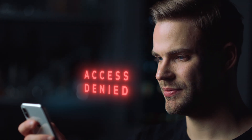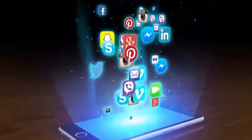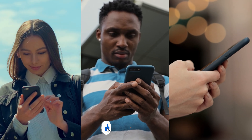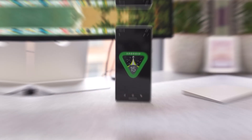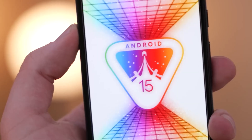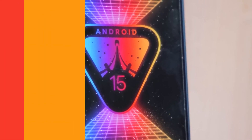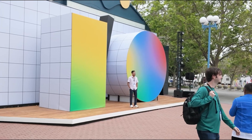Imagine unlocking your phone and discovering a whole new set of features that transform how you use your device. That's what Android 15 is bringing to the table. Whether you're a tech enthusiast or just someone looking to get the most out of your smartphone, this update is packed with enhancements that will significantly improve your mobile experience. I'll take you through the top four features of Android 15 that you absolutely need to know about. These aren't just minor tweaks — they're major upgrades designed to make your life easier and more secure.